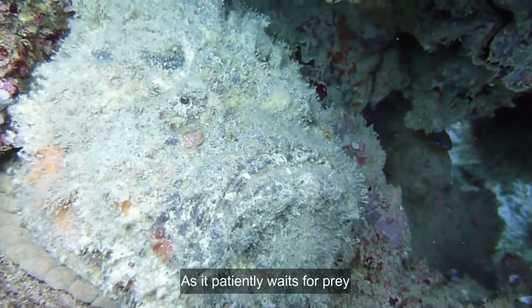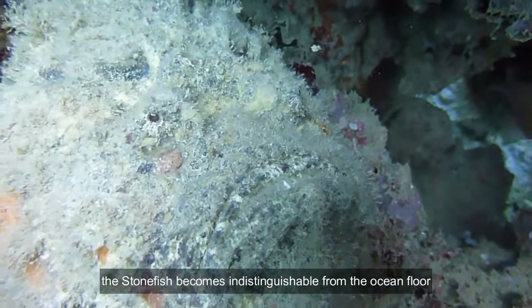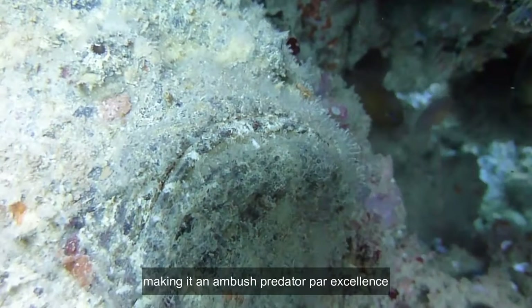As it patiently waits for prey, the stonefish becomes indistinguishable from the ocean floor, making it an ambush predator par excellence.